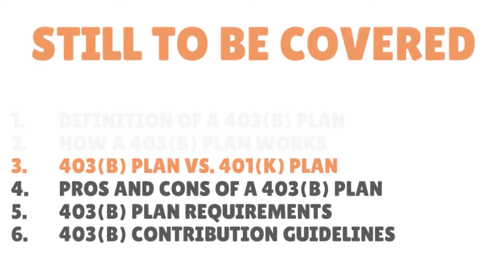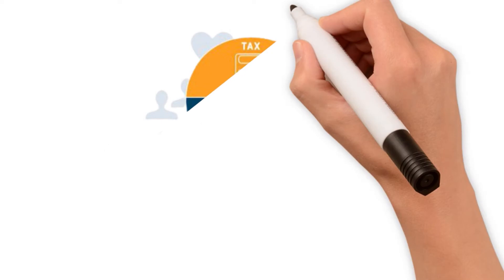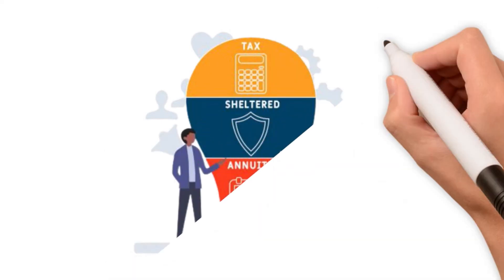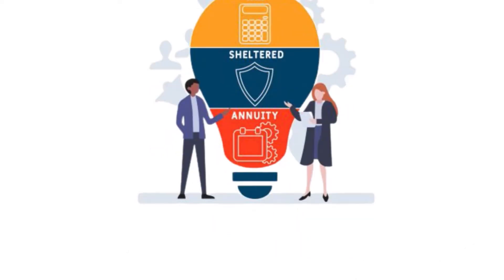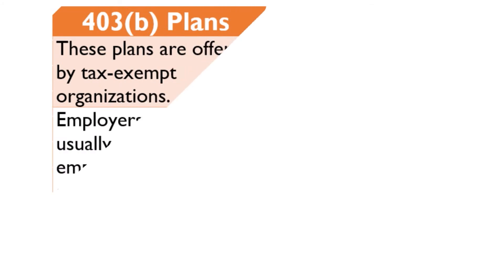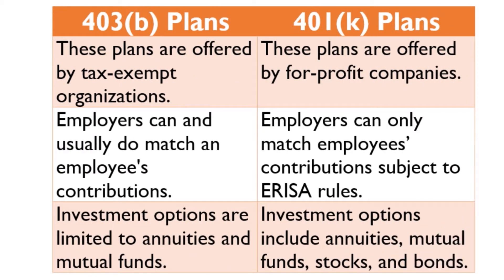Let's do a quick compare and contrast between the 403B plan and the 401k plan. These TSA plans — TSA stands for tax shelter annuities — are similar to 401k plans, but there are some differences. 403B plans are offered by tax exempt organizations, whereas 401k plans are offered by for-profit companies.